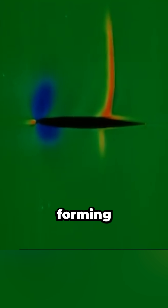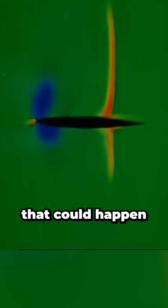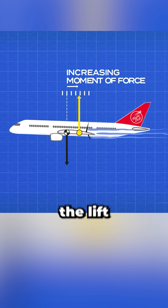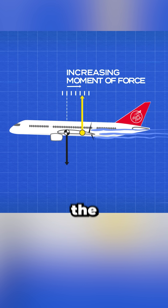As aircraft approach transonic speeds, localized shockwaves begin forming, and depending on the design, that could happen even earlier. These shockwaves push the center of pressure — the point where the lift force acts — further behind the center of gravity, creating a significant nose-down pitching moment.